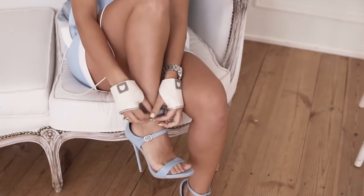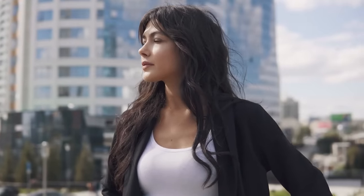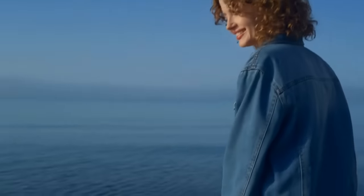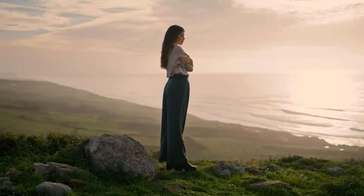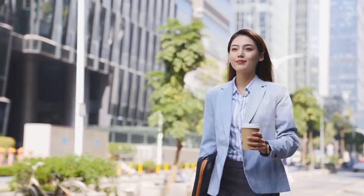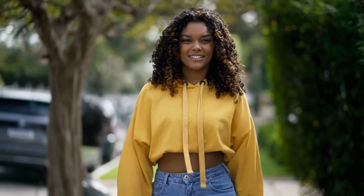Number 8: Confidence is key. Confidence is not just a fashion accessory — it's the ultimate key to unlocking your style potential. No matter the price tag or designer label, it's your attitude and self-assurance that truly elevate any outfit from ordinary to extraordinary. When you wear your clothes with confidence, you're not just making a fashion statement — you're making a statement about who you are. Walk tall, stand proud, and own your style with confidence. Whether you're rocking a power suit in the boardroom or a casual ensemble on the weekend, let your confidence shine through. After all, the most stylish accessory you can wear is your own sense of self-assurance.